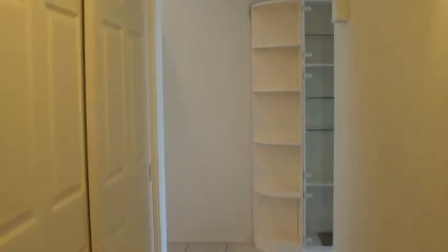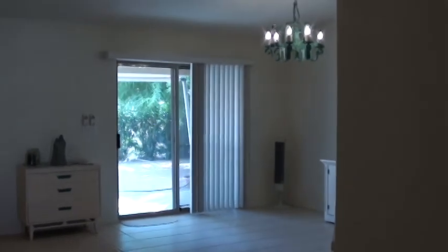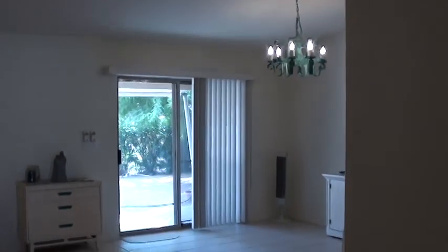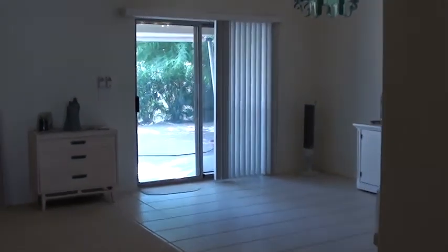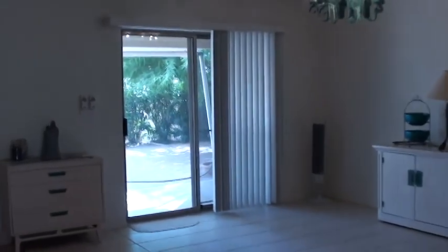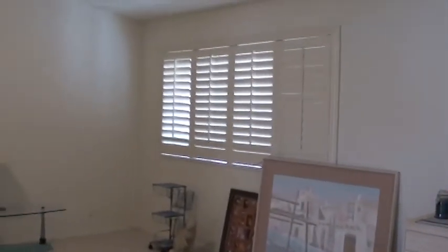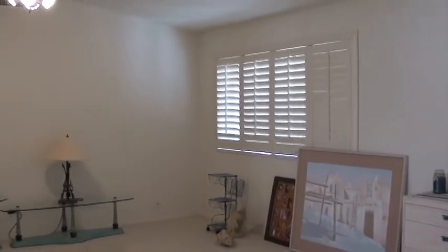Looking back down the hallway towards the front entryway. For those of you that have stumbled into this video searching for a home in Arizona for yourself, you can visit my website at www.justjarl.com — that's J-U-S-T-J-A-R-L dot com. You'll find over 50 plus links for retirement communities throughout the valley.